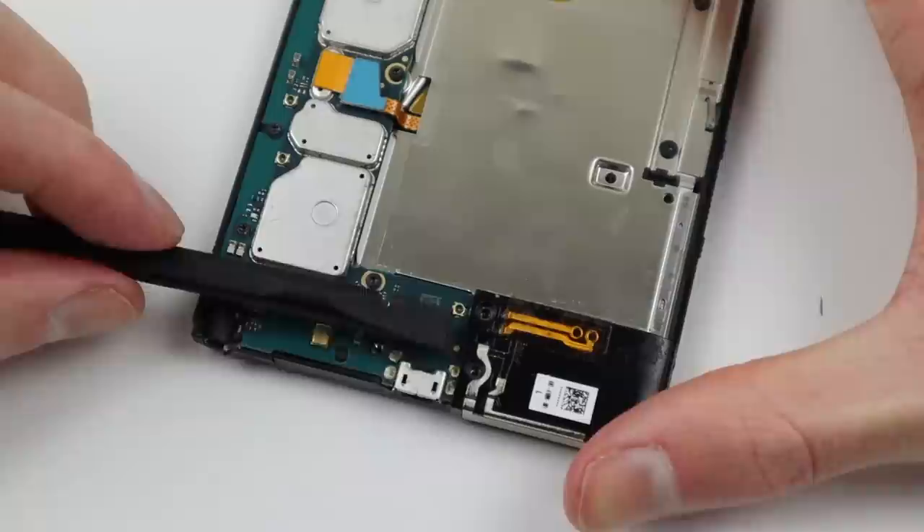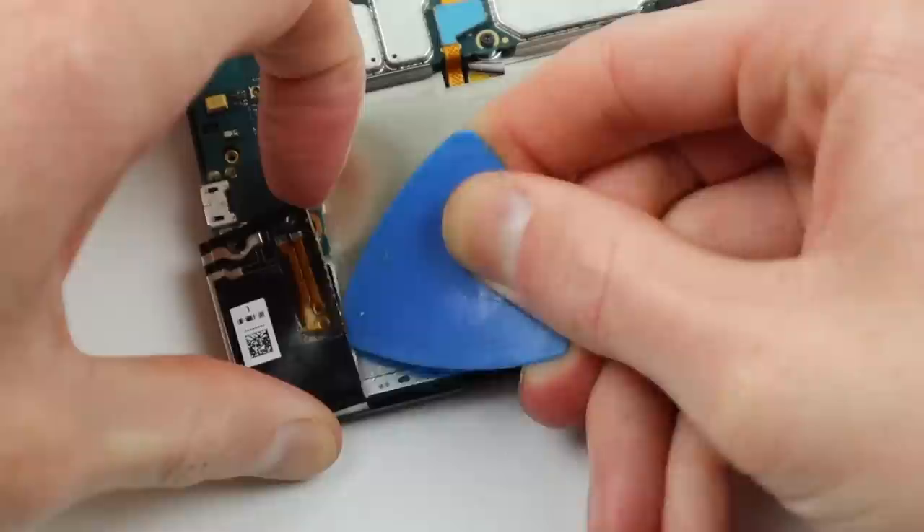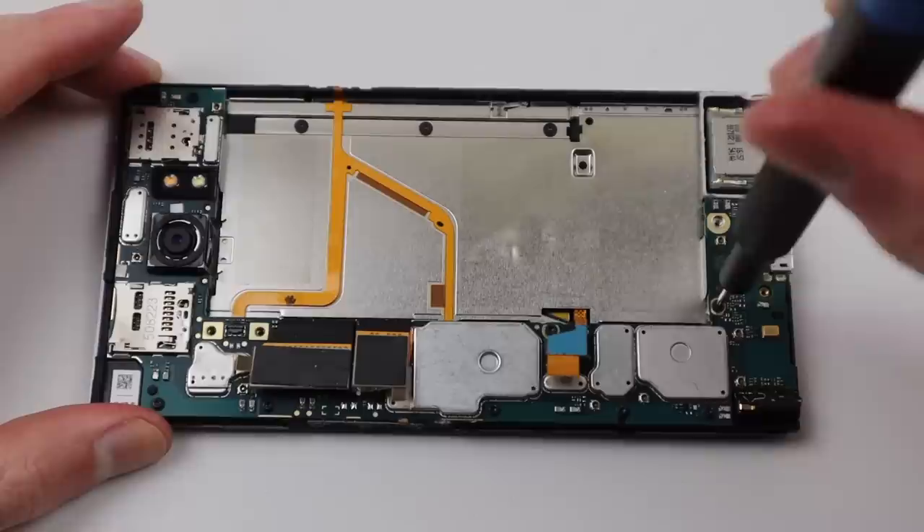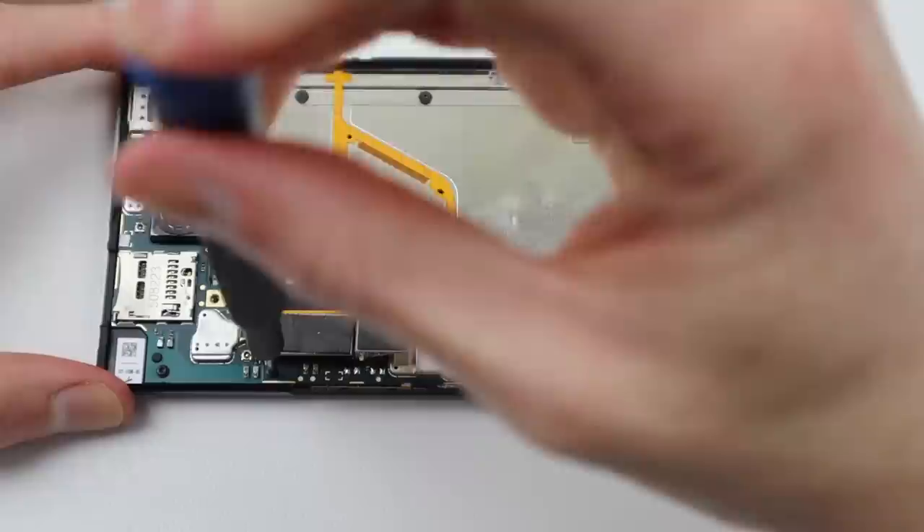All screw heads throughout this phone are Torx. While not as common as Philips, they're still quite a common type of screw that any good tool kit should have. After removing the two antennas, we can get a better look at that motherboard and you can see that the micro USB port is unfortunately soldered to the motherboard. In my case though, it's working perfectly, so there's no need to worry about that.